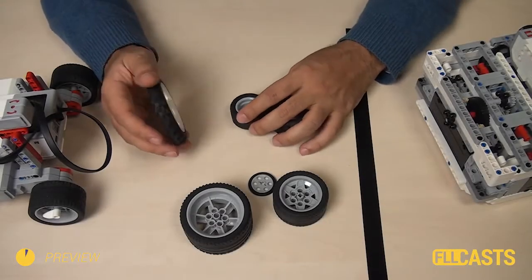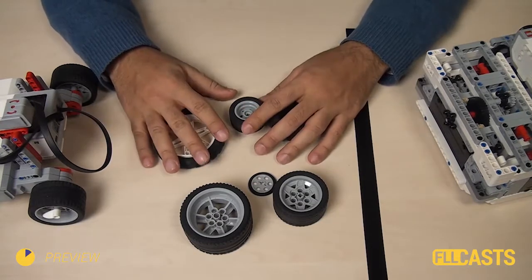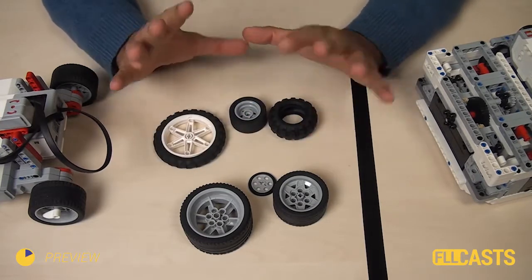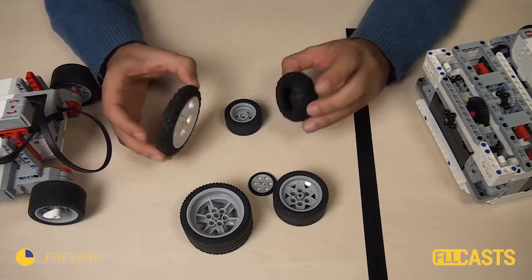Different wheels and different tires will result in different behavior of the robot. That is actually pretty common sense. The real question here is what is this influence?